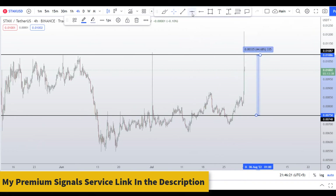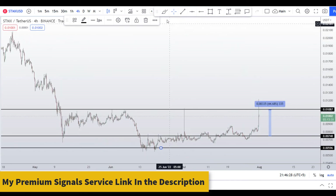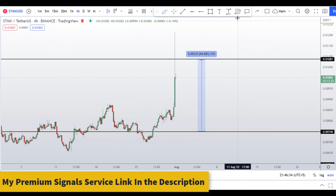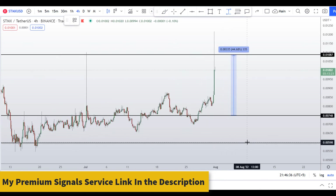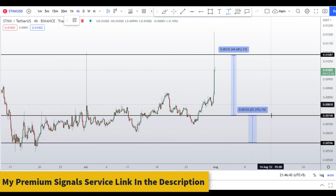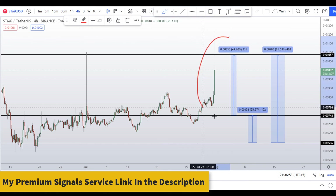Alternatively, you can wait for a deeper retracement to around 0.00596, where there is another strong support and resistance zone. If you enter at this second dip entry, you should take profits at the next resistance for around 25 percent gains, or at the next highest resistance for around 81 percent gains.